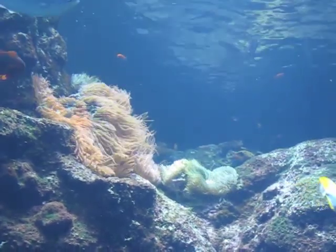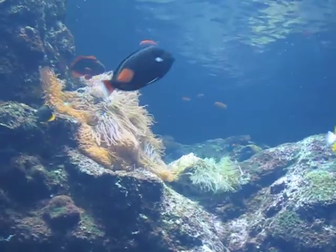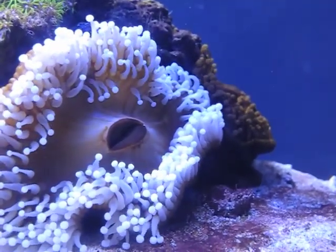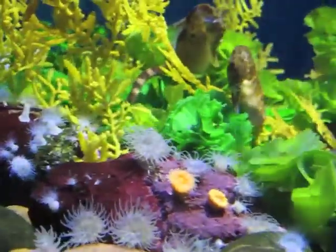Sea anemones are members of the phylum Cnidaria, related to true jellyfish. More specifically, sea anemones are classified under the class Anthozoa, meaning flower animal, along with corals, sea pens, and sea fans.